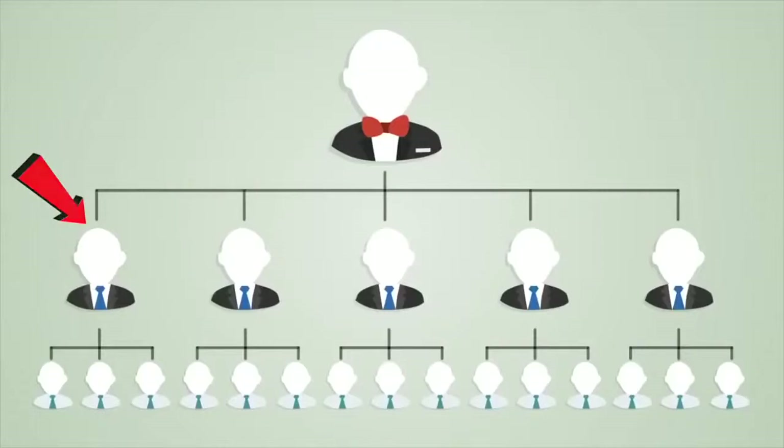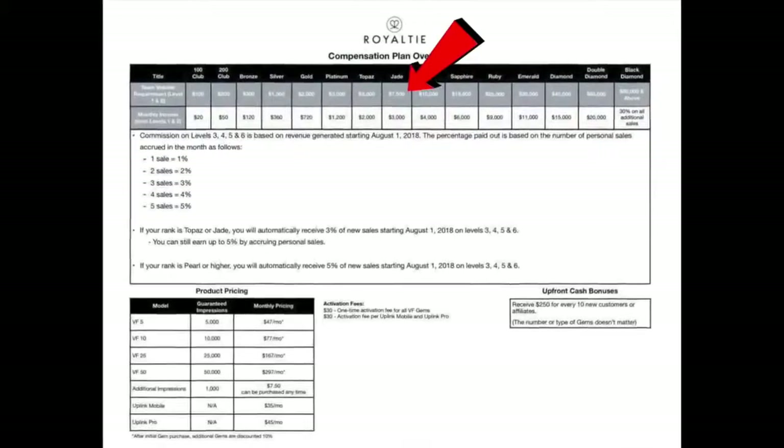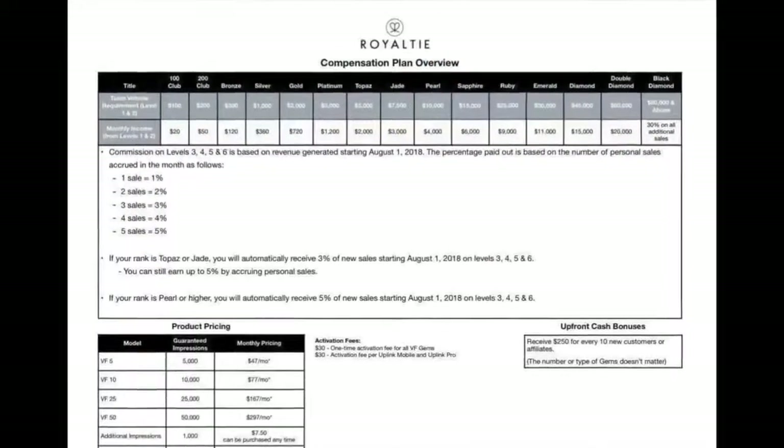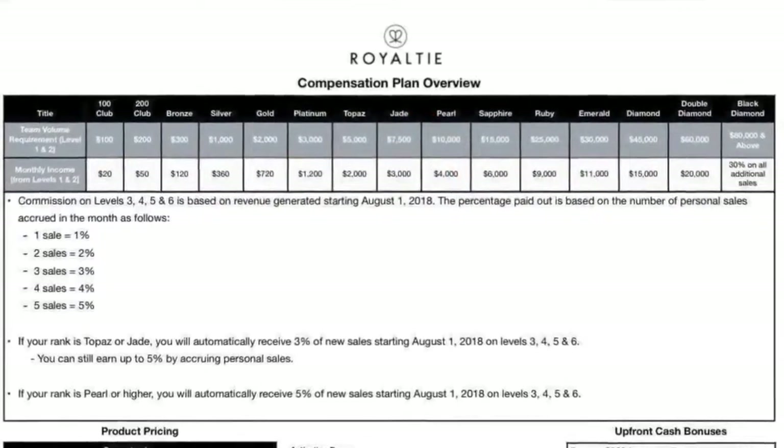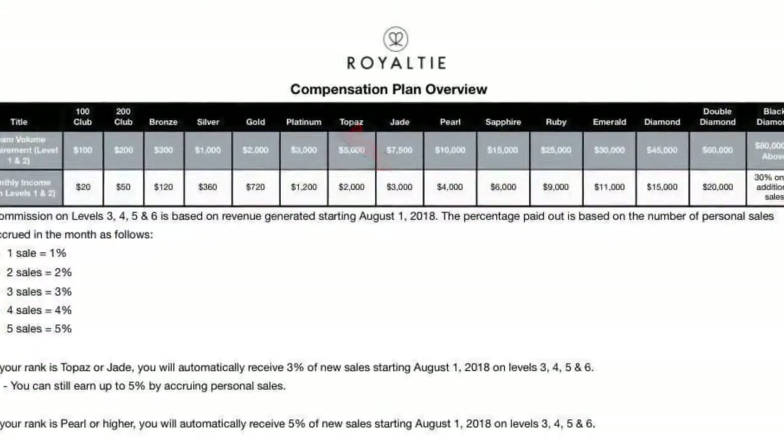If your personal customers plus your affiliates' personal customers generate $7,500 in team subscription revenue per month, you will have achieved the rank of Jade and you will be paid $3,000 per month.